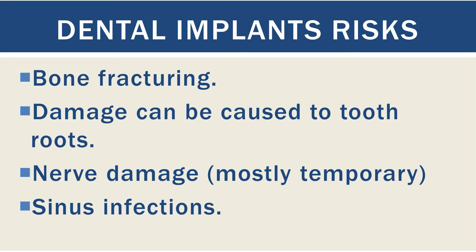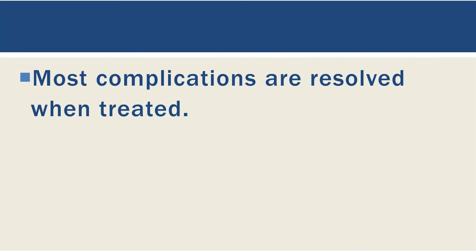There is also a probability of sinus infection in the case of upper jaw implants. But the good news is most of these problems can be treated with proper medication and can be healed with time.